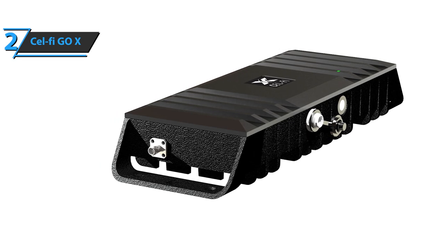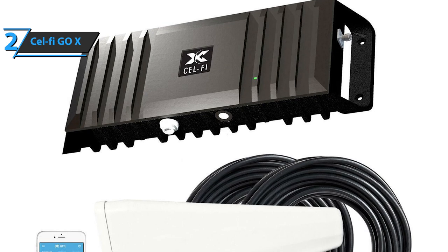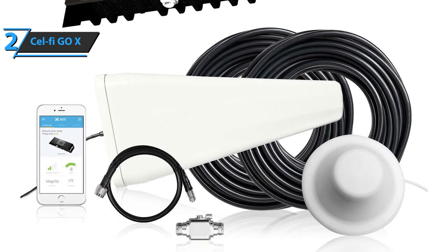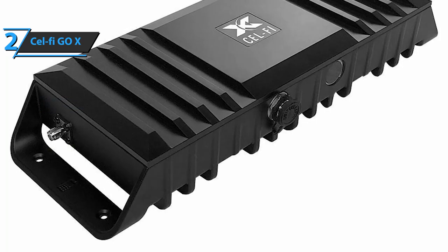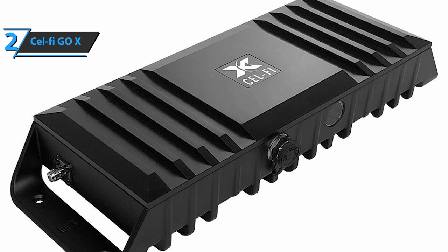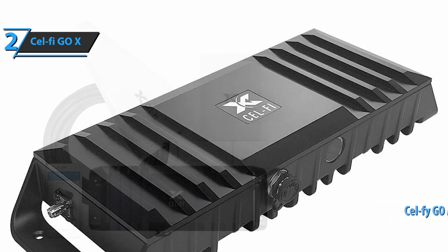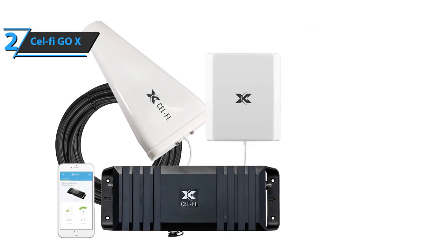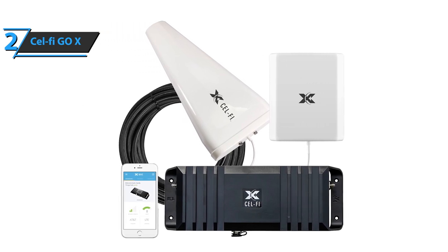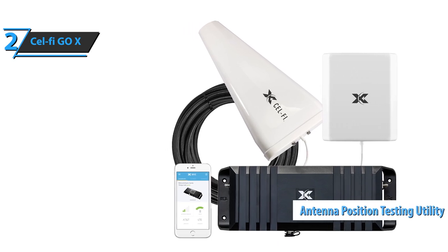First, find a good place to put the CellFi Go X amp box inside. It has holes for mounting screws, so you can attach it to the wall if you want. You'll need to plug it into a socket, and then there are antenna sockets at each end for twisting the antenna cables — clearly marked, one for the outdoor antenna and the other for the indoor antenna. We recommend you install the CellFi Go application on your phone at this time to see how the signal strength increases. Setting up the software is pretty simple — it should detect the gain in a few minutes and start displaying more information. The CellFi application also has an antenna position testing utility that will allow you to test the signal strength of the external antenna.